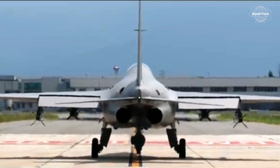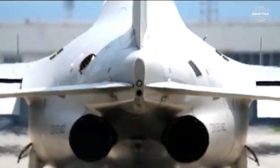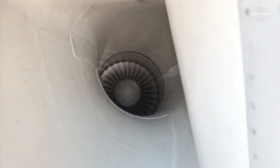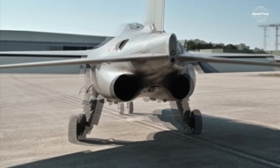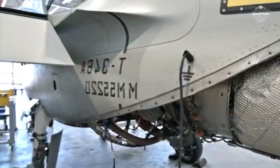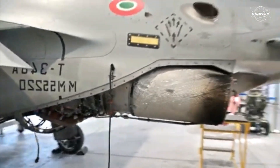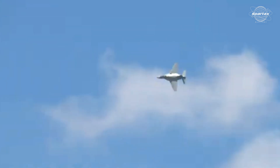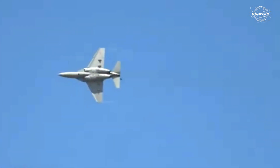Two Honeywell F124-GA200 turbofan engines power the M346, giving it enough thrust to function at its best during pilot training. The fighter plane, known as the multi-role Combat Master, can reach a top speed of 1,075 kilometers per hour with these engines.